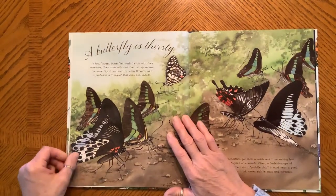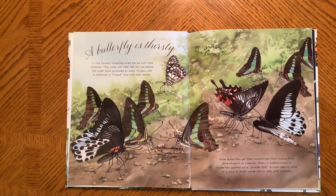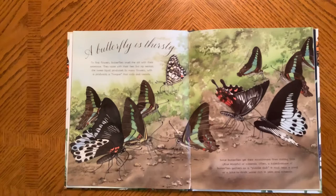A Butterfly is Thirsty. To find flowers, butterflies smell the air with their antennae. They taste with their feet, but sip nectar — the sweet liquid produced by many flowers — with a proboscis, a tongue that coils and uncoils. Some butterflies get their nourishment from rotting fruit or minerals. Often, a kaleidoscope of butterflies gather as a puddle club in mud near a pond or a lake to drink water rich in salts and minerals.